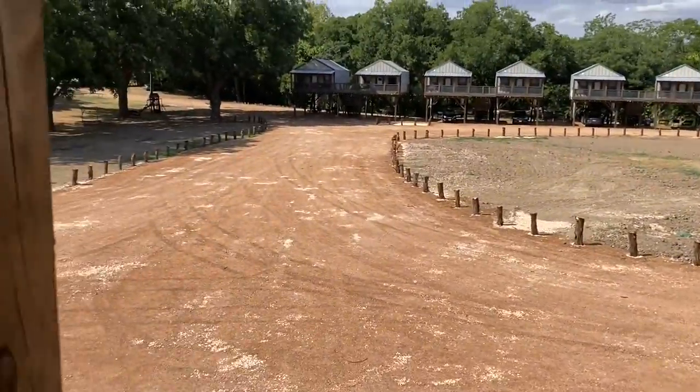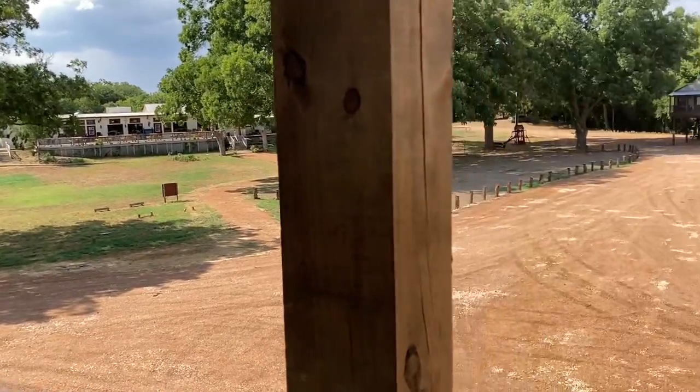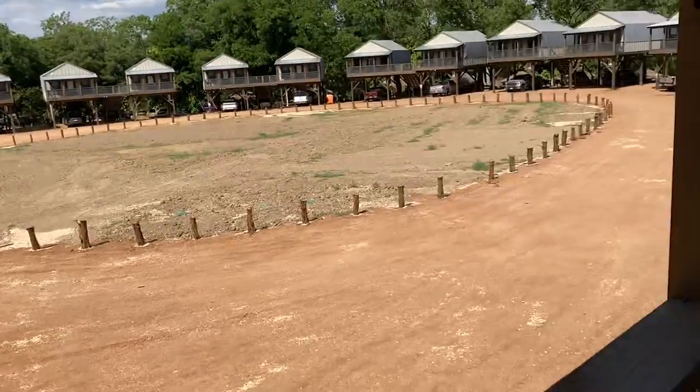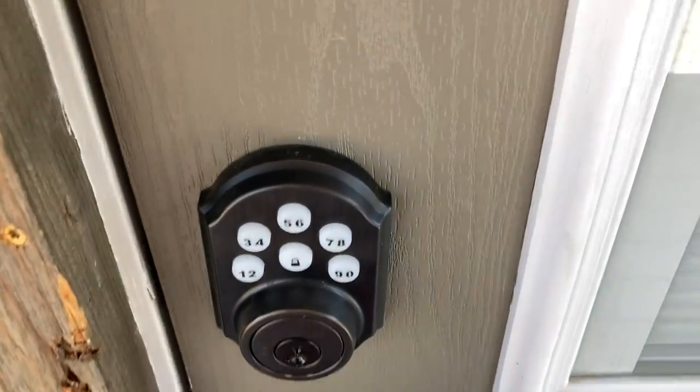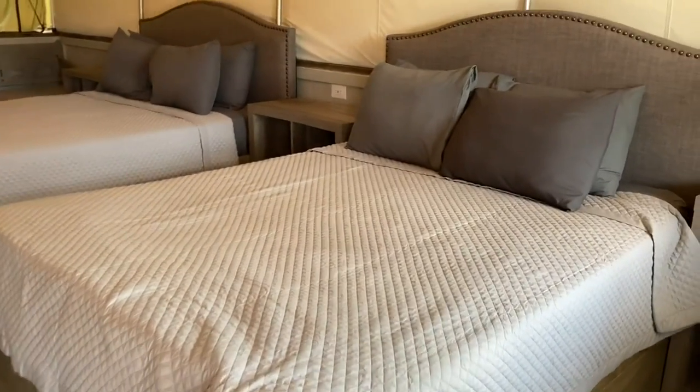You share the staircase with another cabin, so there's more wicker furniture and you're kind of overlooking the area. There's a keypad that everyone will have for their cabin.